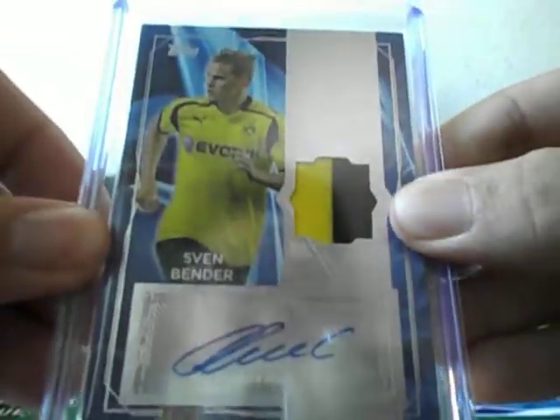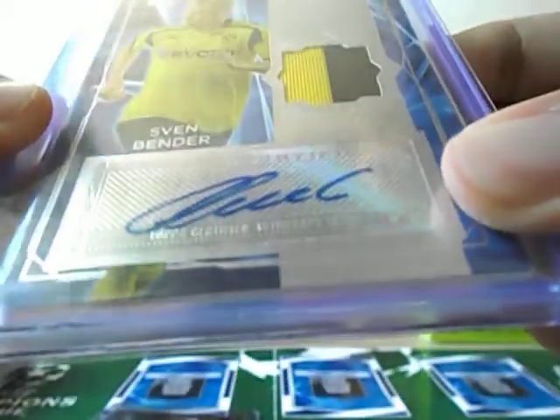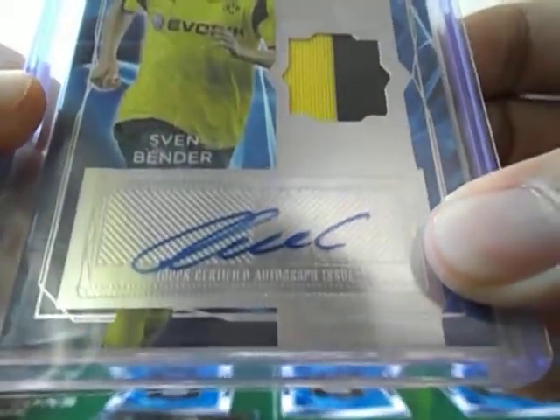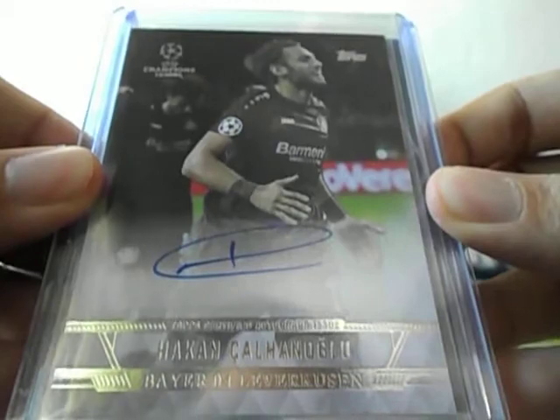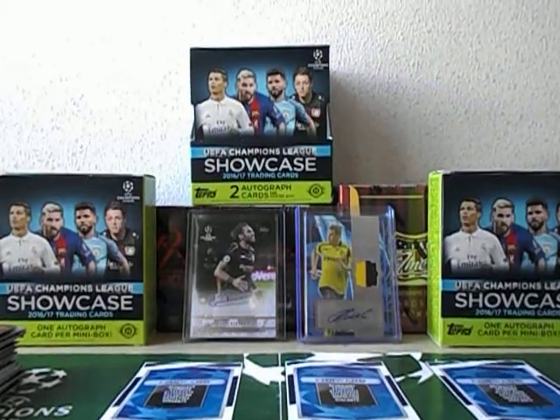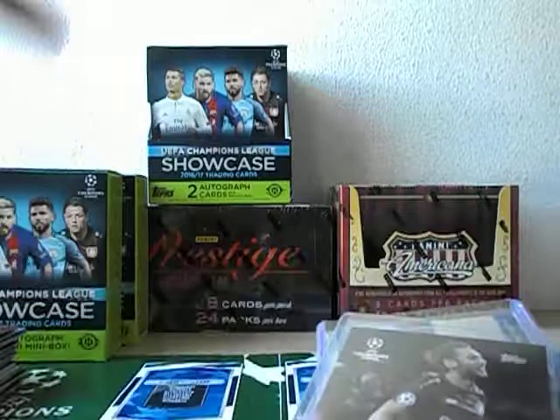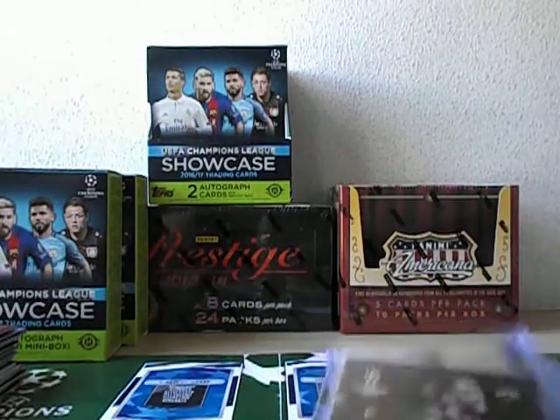Not only is it a relic card but it's an auto card as well — pretty nice hologram sticker also. Sven Bender of Borussia Dortmund and Hakan Chahanoliu of Bayer Leverkusen — those are the two hits. Congratulations Vigil! As for the rest of the viewers, I'll see you soon when I'll open two other boxes for my own collection: Americana 2015 and Prestige 1314.